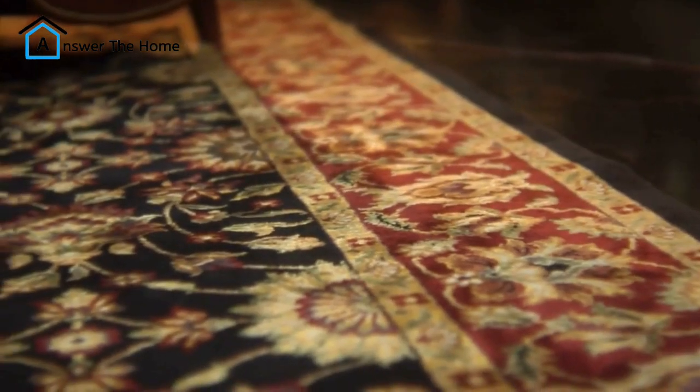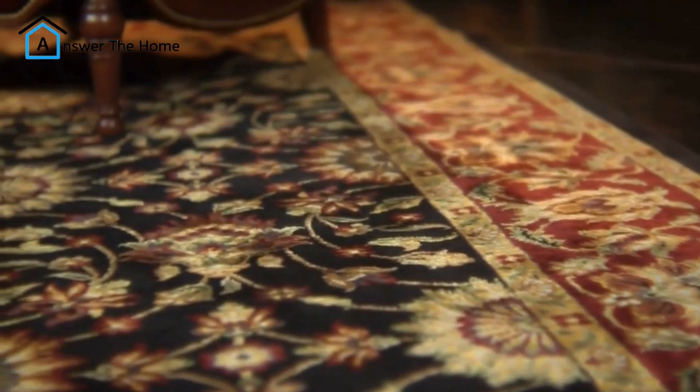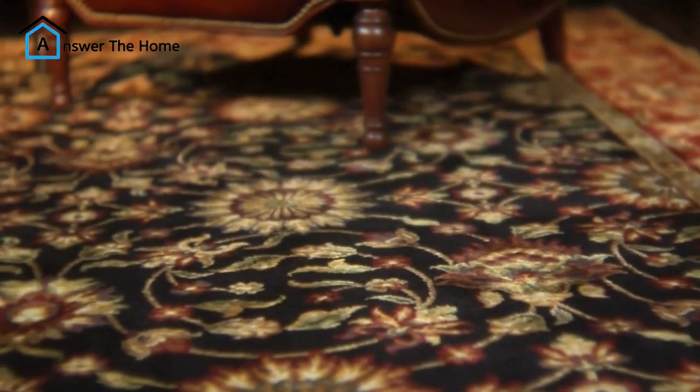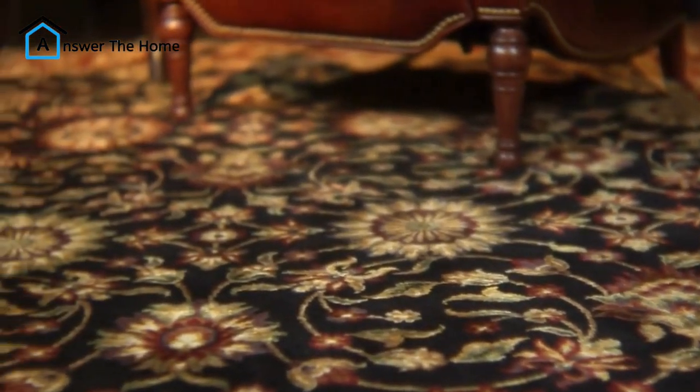Project 5: Rug power. A well-chosen rug can really tie a room together — pun intended. Rugs come in all shapes, sizes, and colors, so you can find one that perfectly complements your existing decor.